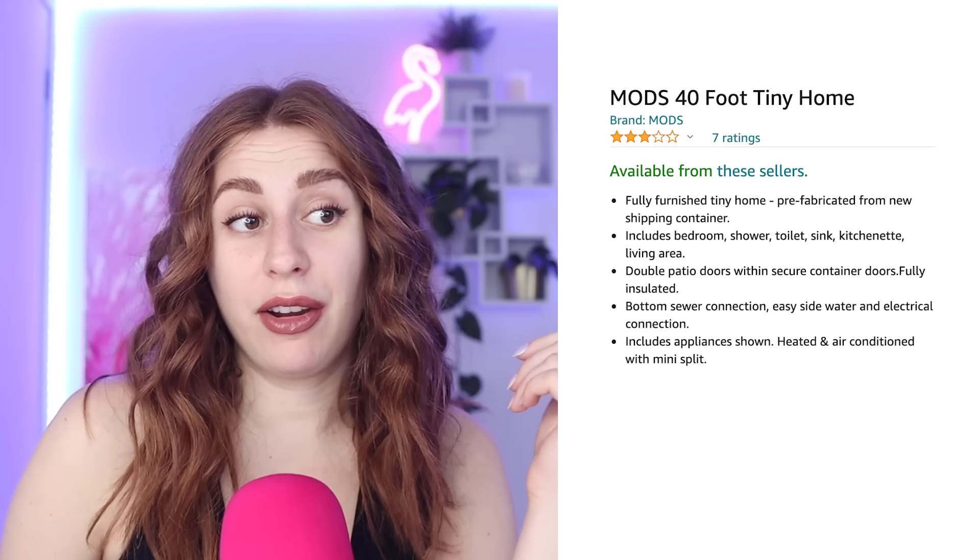Did you know that you can buy a house — a shipping container house — on Amazon? For $36,000, you can buy a house that's made out of a shipping container. It's not rated very high, but honestly, this looks like every typical Toronto condo. It's not much different in size from mine. There's some bunk beds in there. You can put a TV. There's a kitchenette. Fully furnished tiny home — includes bedroom, shower, toilet, sink, kitchenette, living area. What a steal. The problem is, like, where do you put it? One time I actually stayed in a shipping container — it was an Airbnb. It wasn't that bad. A little narrow, but fun.